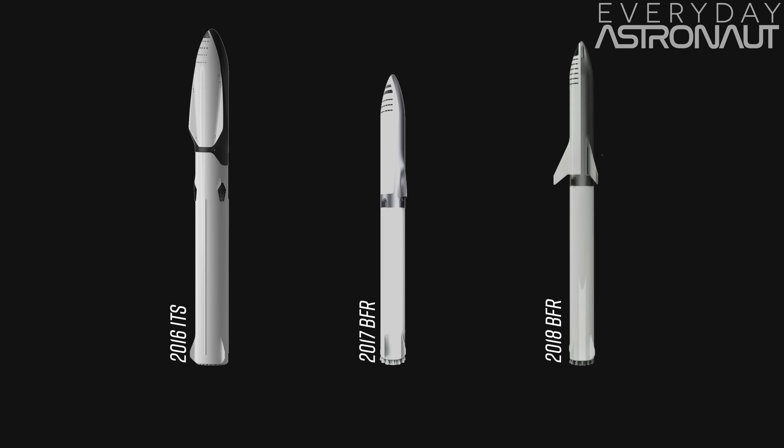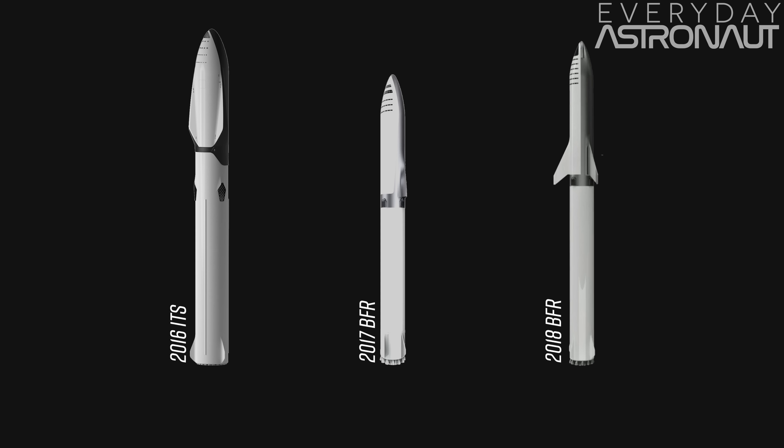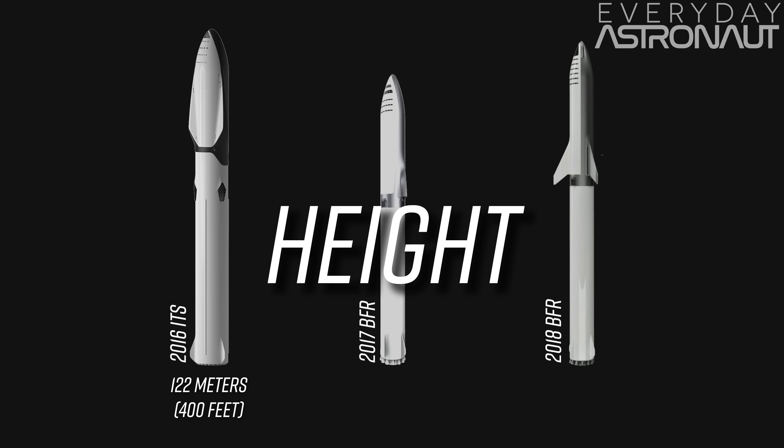Let's go ahead and pop up all three versions of the BFR as we know it now. Don't forget in 2016 they didn't really call it BFR publicly — it was called the Interplanetary Transportation System, or ITS. As you can tell, it's changed every single time they make an announcement. It used to be 122 meters tall, then last year it shrank down to 106 meters tall, and now this year it's standing at 118 meters tall.